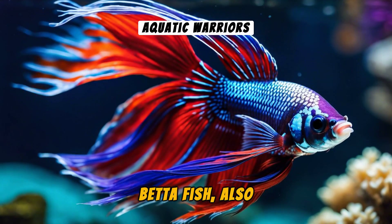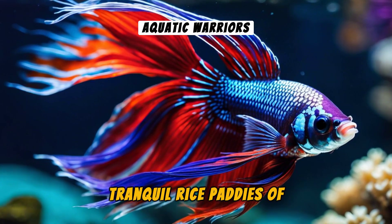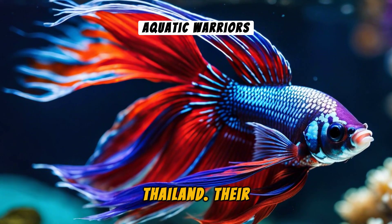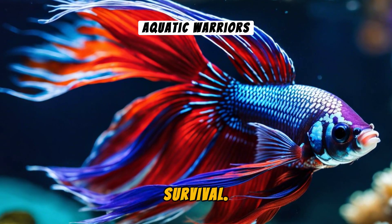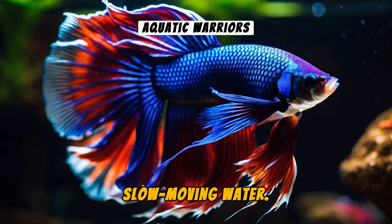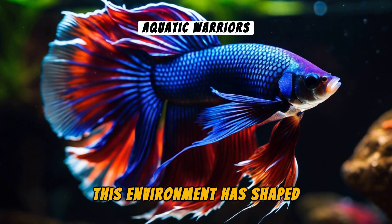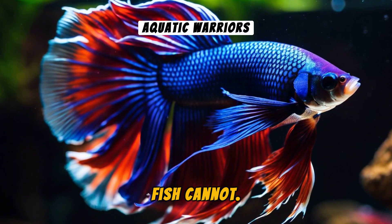Betta Fish, also known as Siamese fighting fish, hail from the tranquil rice paddies of Thailand. Their fascinating journey from there to your home aquarium is a story of resilience and survival. In the wild, Betta's live in shallow, slow-moving water. This environment has shaped them into hardy beings, able to survive where other fish cannot.